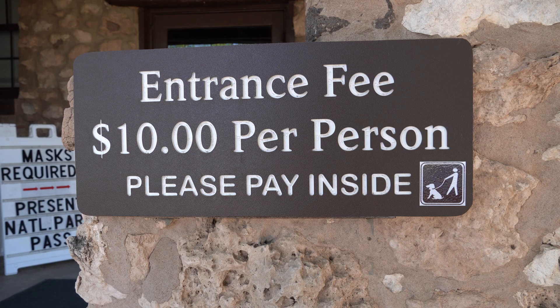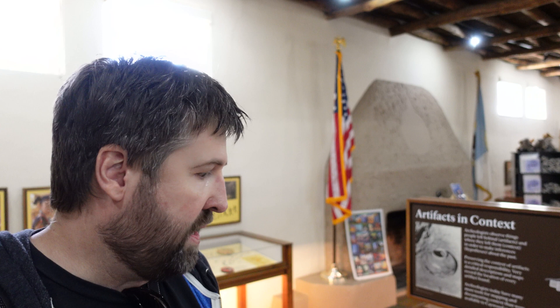At the time of this video, entry is $10 per person. The America the Beautiful National Parks Pass is accepted. Here inside the museum, they've got a lot of really neat pottery on display. This building was built in the style of the Pueblos, I believe in the 1930s during the Great Depression era. Most of the stuff in here is original, though they do have some imported items — really cool relics and things on display.